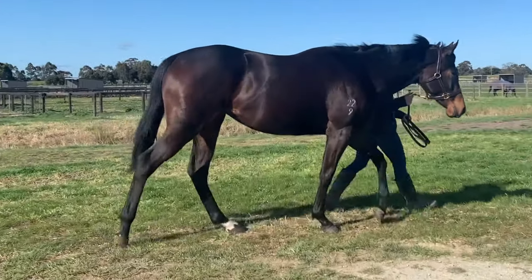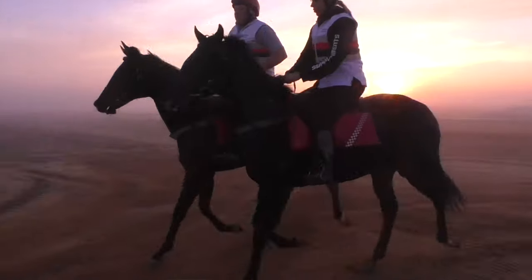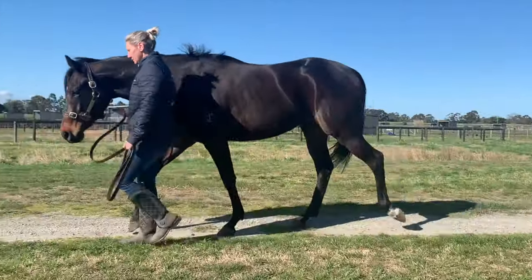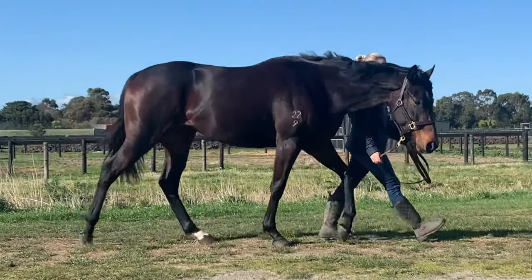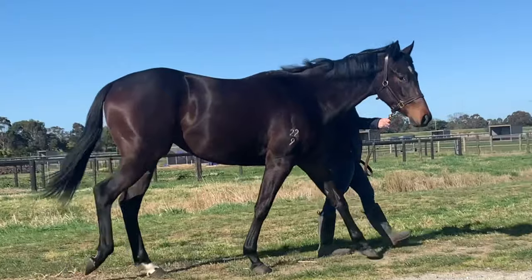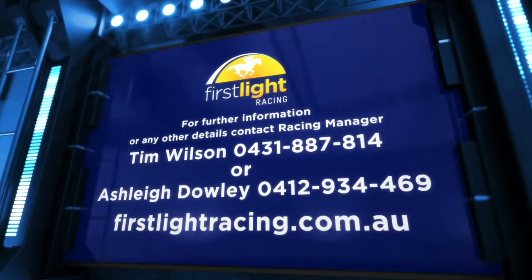Back at the farm now — look to give her a four to six week break just to allow her to continue to develop. She's got a lovely big frame to her, plenty of size and scope, and just a very elegant style of filly. When she continues to mature, it's going to be a really nice style of filly for you. I'll see you next time.